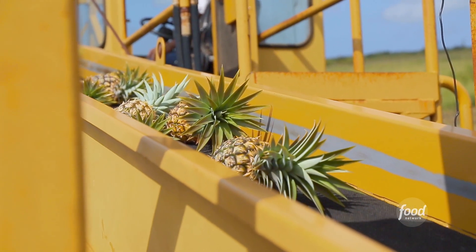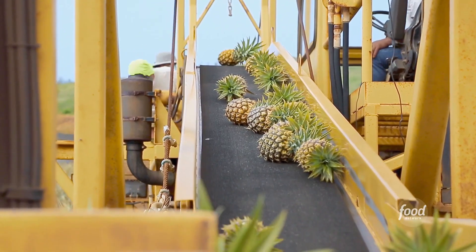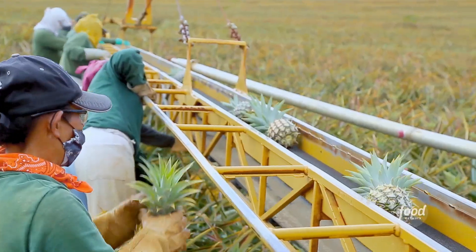We've never ventured out into the hill country, but we are because I want to learn a little bit about where the great Maui Gold pineapple comes from.